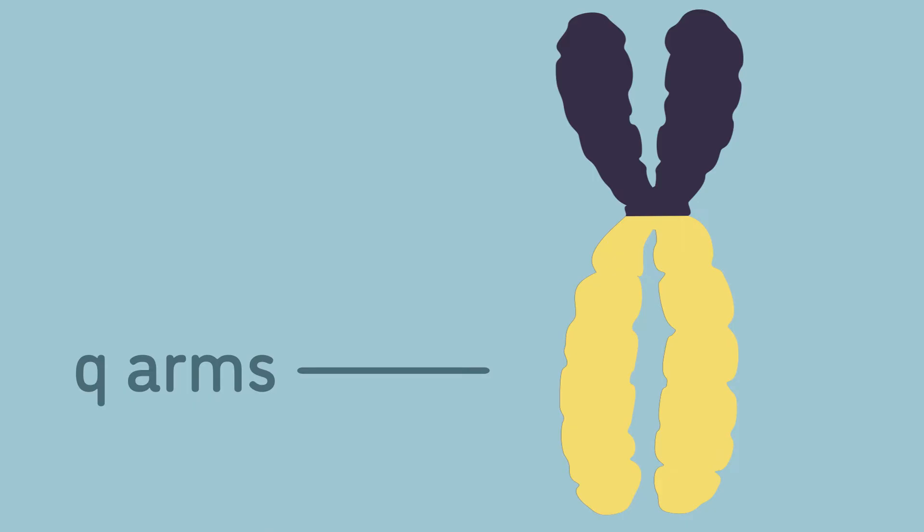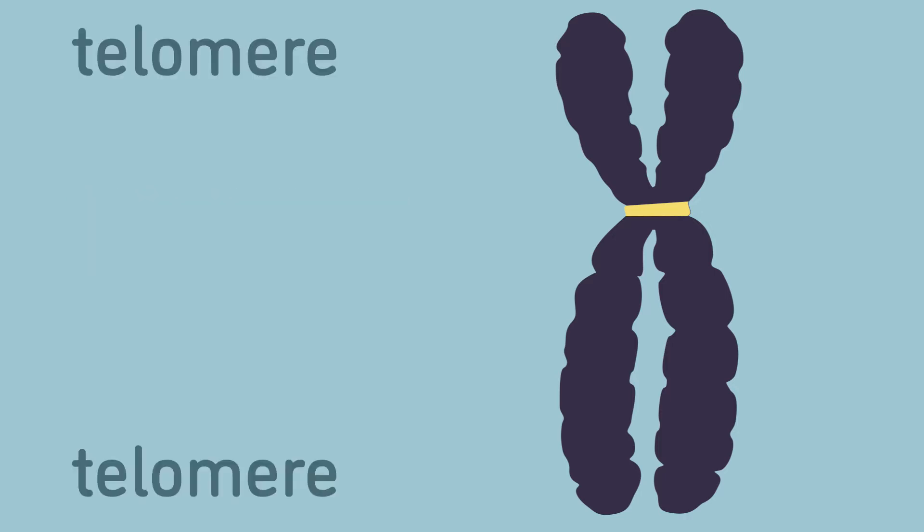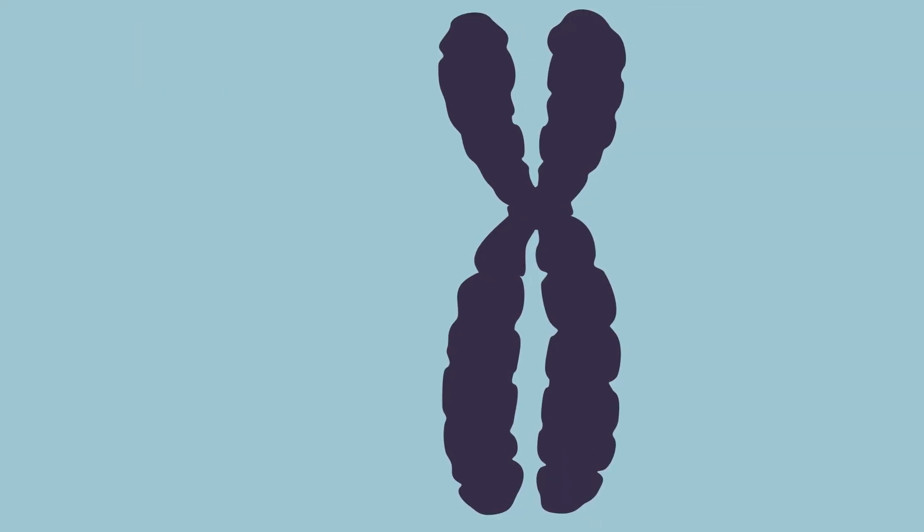These arms are held together at the center by the centromere. The tips of the chromosome are capped by sections of DNA called telomeres. Telomeres protect chromosomes during DNA replication.